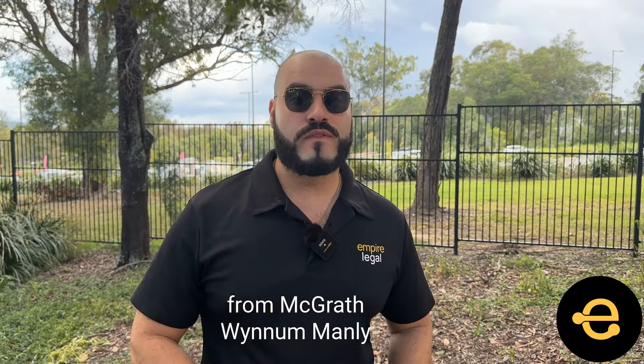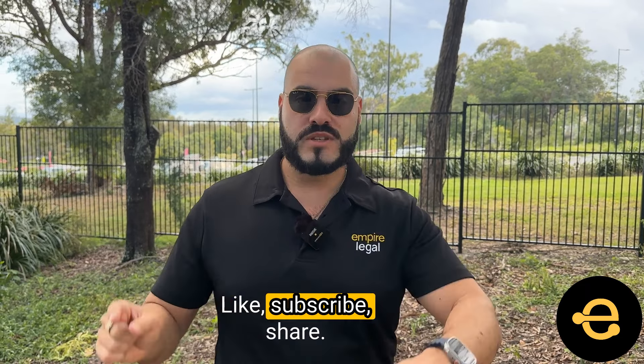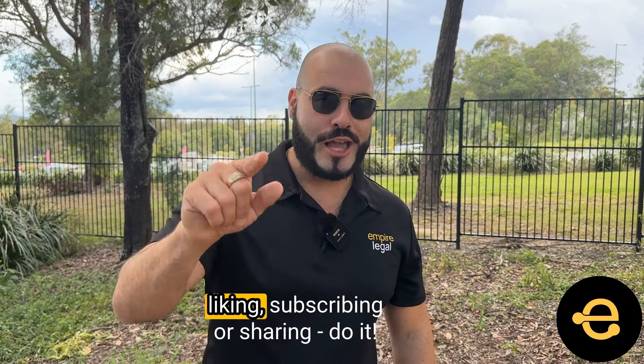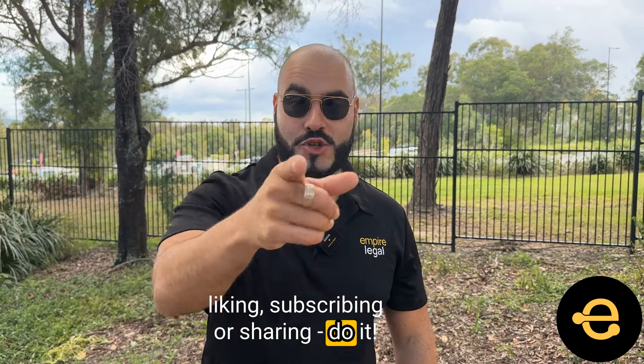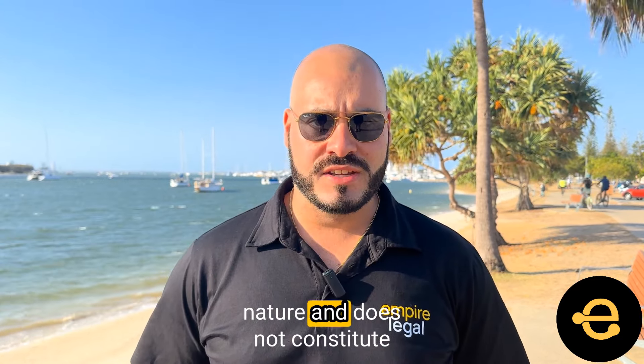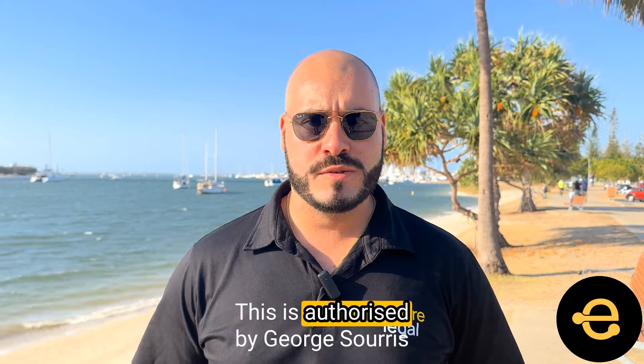Special shout out to Alec McEwan from McGrath Wynnum Manly for this blog suggestion. Like, subscribe, share — I say it every week: if you're not liking, subscribing, or sharing, do it. Ladies and gentlemen, please keep in mind that all advice is general in nature and does not constitute legal advice. This is authorised by George Suros, Empire Legal, Gold Coast, Queensland, Australia.